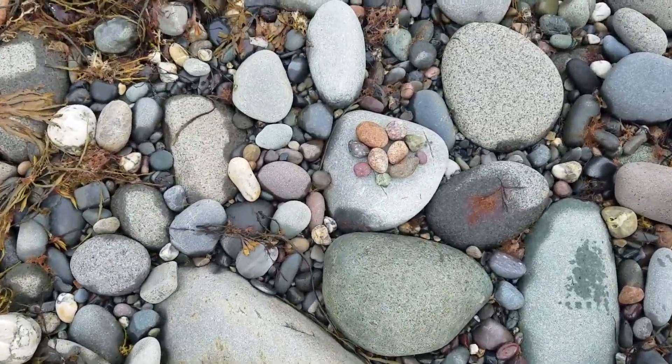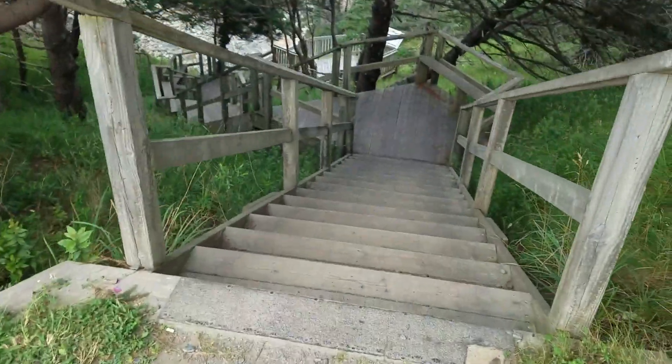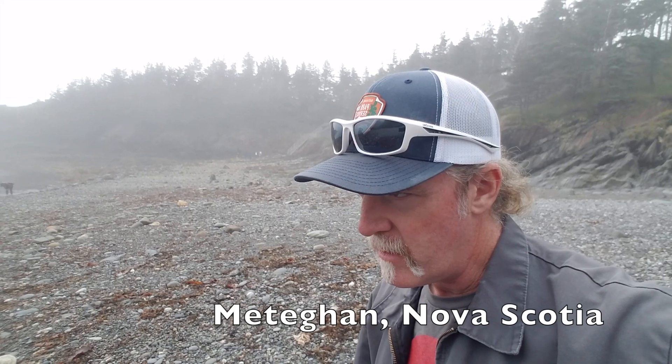Oh man, look at the color! Oh wow! Down this super long flight of stairs is the beach. Hey, it's shell casing kid, and today we are at Smuggler's Cove Park. This is on the north side of Nova Scotia.